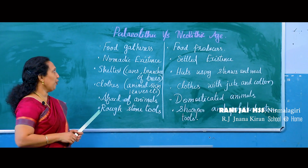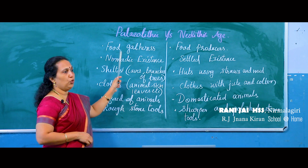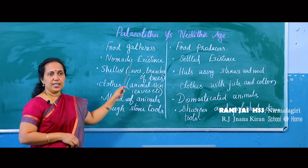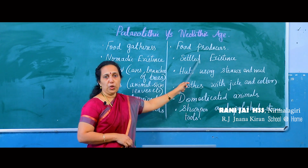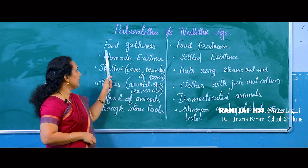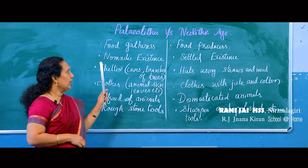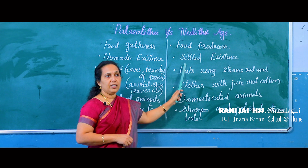Comparing the life of men during the Paleolithic and Neolithic ages: in the Paleolithic age they were food gatherers — wandering through forests eating fruits, vegetables, and tubers — but in the Neolithic age they were food producers. Paleolithic men had a nomadic existence, moving from place to place for food and shelter, but in the Neolithic age they had a settled existence.